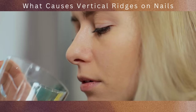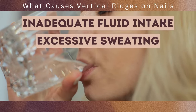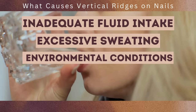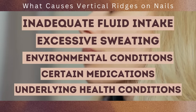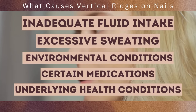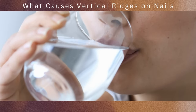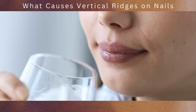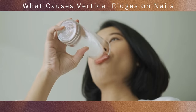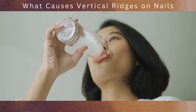It's worth noting that dehydration can be caused by various factors, including inadequate fluid intake, excessive sweating, environmental conditions such as hot and dry weather, certain medications, or underlying health conditions that affect fluid balance in the body. To maintain proper hydration and support nail health, it's important to drink an adequate amount of water and fluids throughout the day. The general recommendation is to aim for at least 8 glasses of water per day, or more depending on individual circumstances and activity levels.